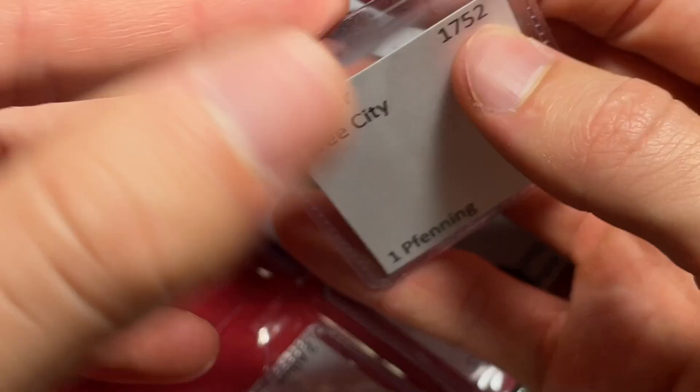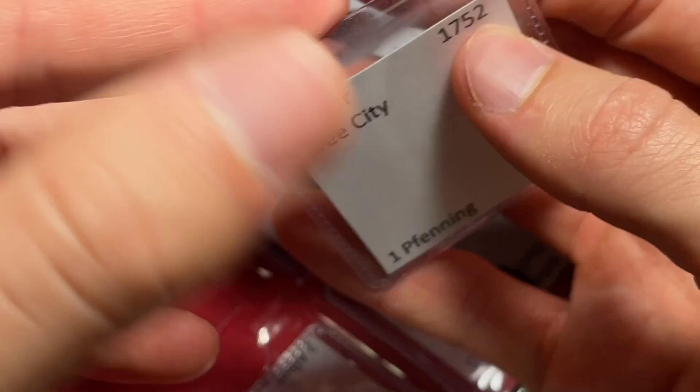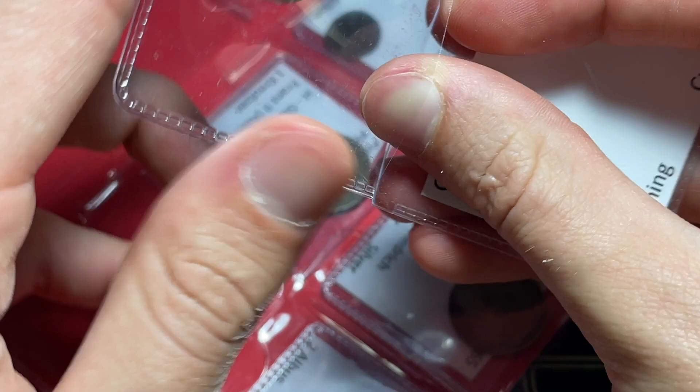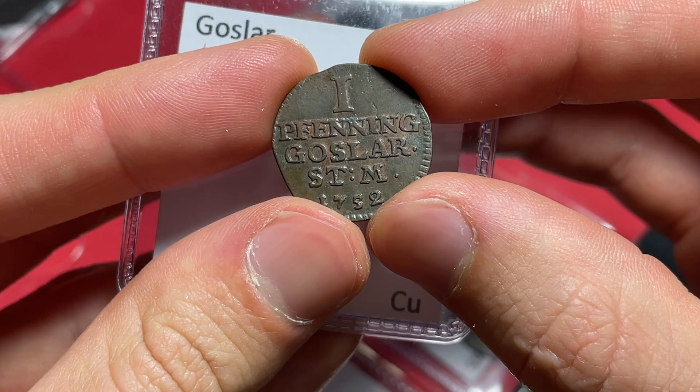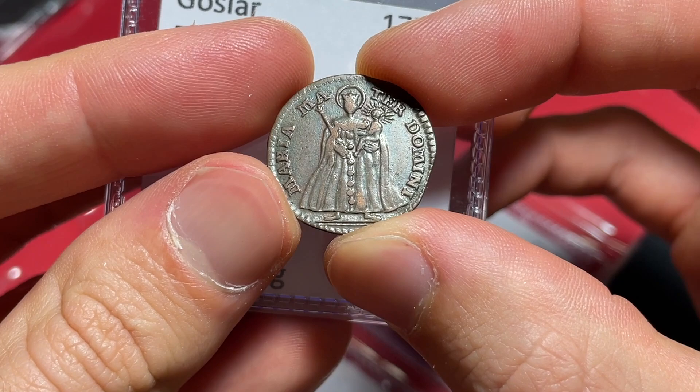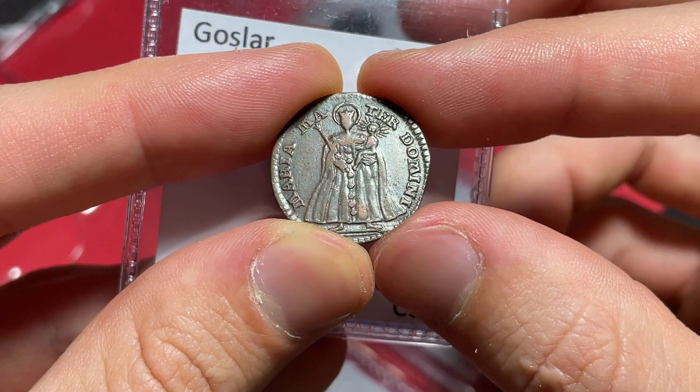And a 1752 — this one even has some mint luster on it — a Goslar I Fenning. Really nice shape. It looks like there's some sort of religious imagery, maybe Madonna and child, with the inscription 'Maria Mater Domini.' I am almost positive that's what it indicates. That should be a really cool, great piece of coin history, and one I'm particularly excited to offer.